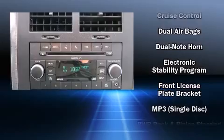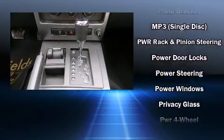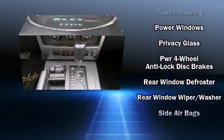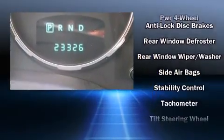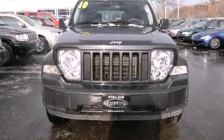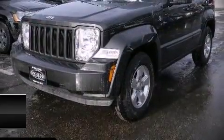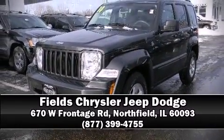Jeep ensures the safety and security of its passengers with equipment such as traction control, brake assist, anti-whiplash front head restraints, a panic alarm, and four-wheel disc brakes with ABS. Electronic stability control stands out as a technologically savvy innovation, keeping you better connected to the road. Please don't hesitate to give us a call.